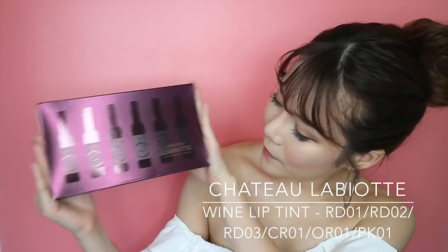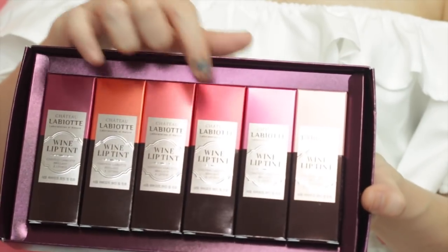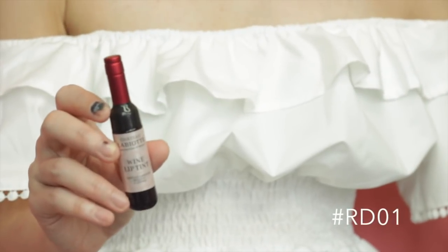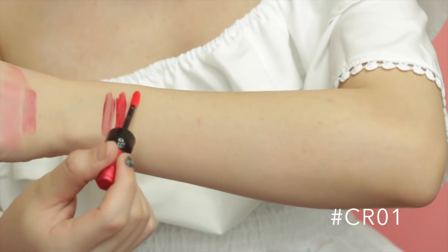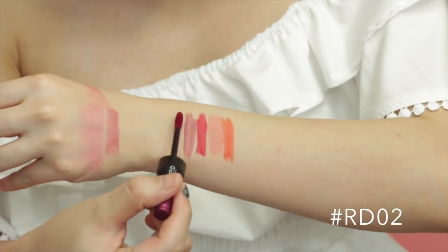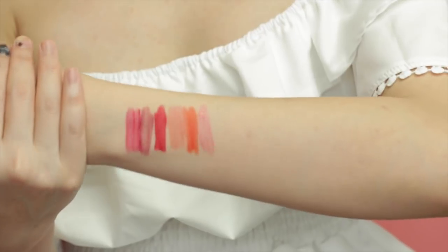Next I'm going to show you guys the Chateau La Botte Wine Lip Tint. These are all lip tints and they come in six different shades — light pink, hot pink, red, British pink, orange, and burgundy. I'm just going to take them out one by one to show you how they look. These are all the wine lip tint colours and I really like them. They're super pigmented as you can see on my lips. I'm not sure about the staying power but it looks like it will stay.